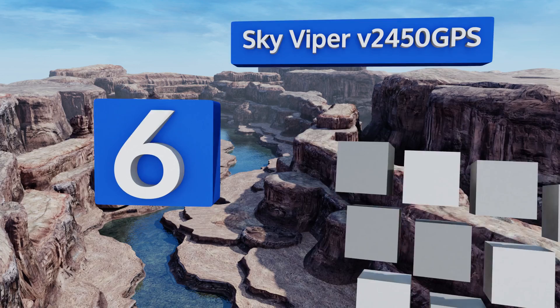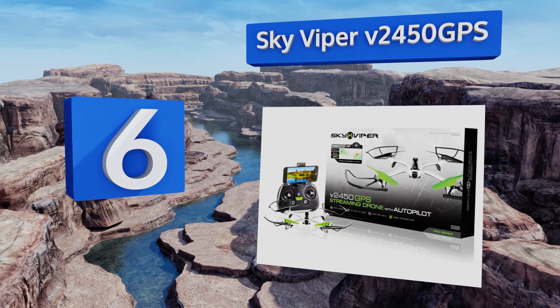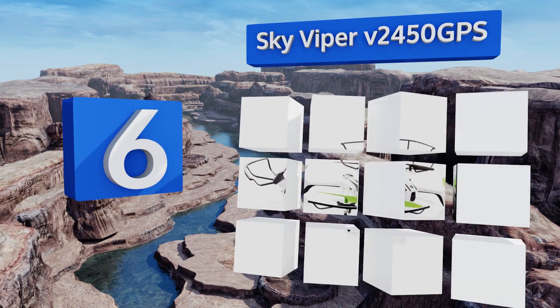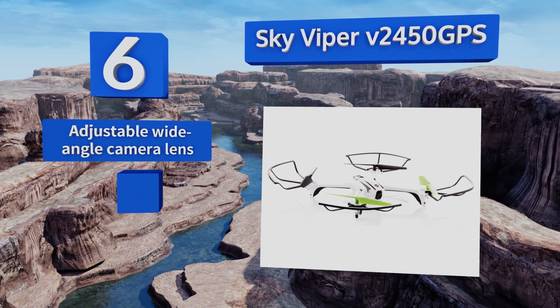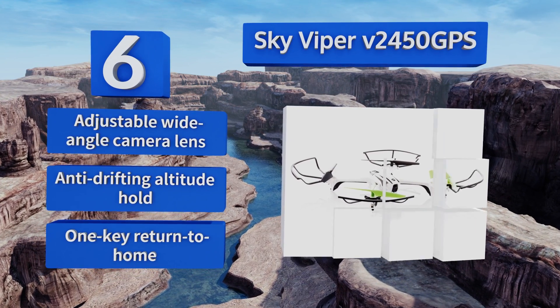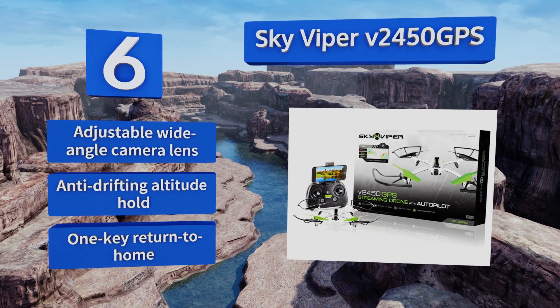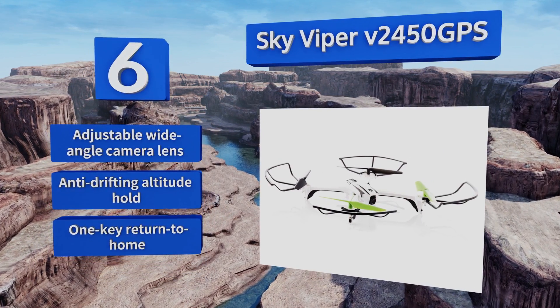Moving up our list to number six, one of the least expensive options for dual positioning with GLONASS is the Sky Viper V2450 GPS, making it an excellent choice for learning the ins and outs of remote-controlled aircraft and mobile image capturing technology. It boasts an adjustable wide-angle camera lens, anti-drifting altitude hold, and a one-key return to home.